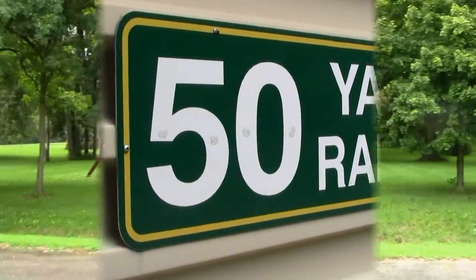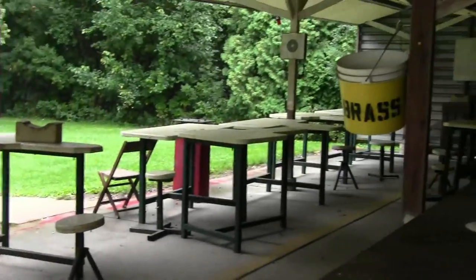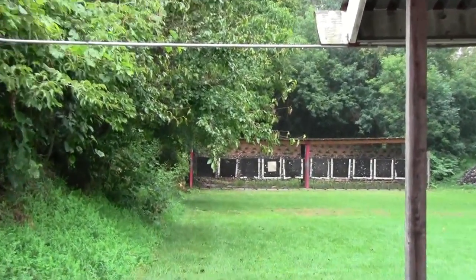They got a little playground for the kids. All right, 50-yard range, let's take a peek in here. You got a table set up, got cover targets down there.